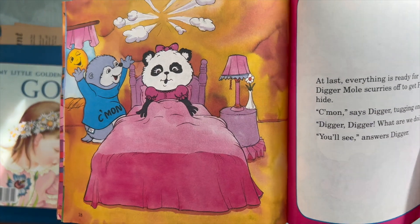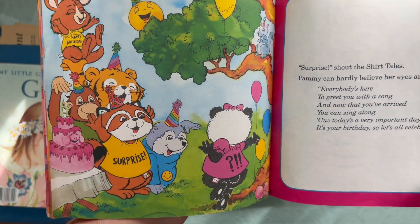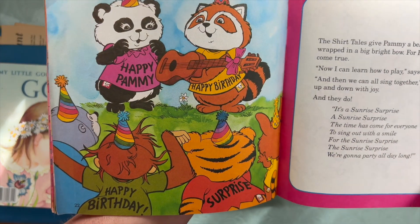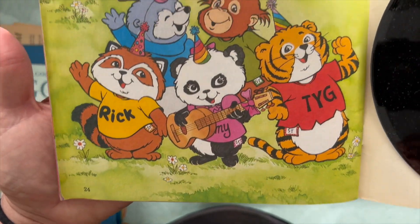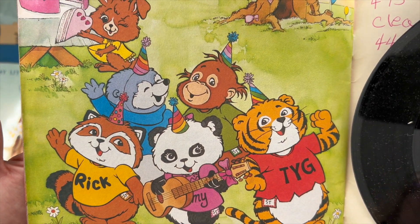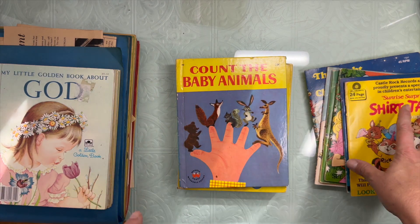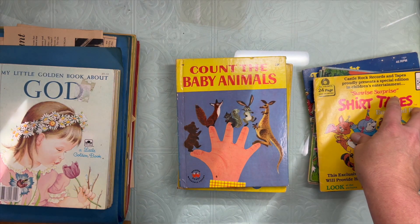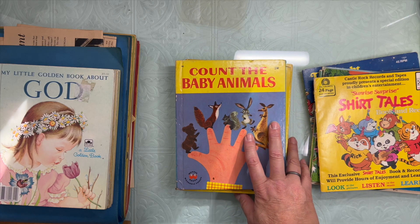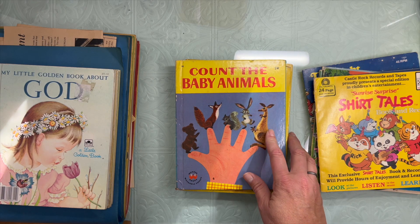So this was quite a treasure, and Danielle was selling them as a bundle, which was amazing. I'm so happy to get these. She gave me a discount code when I bought these, and about a month later I went back to see if I could use the discount code and if she'd added any more to her shop.